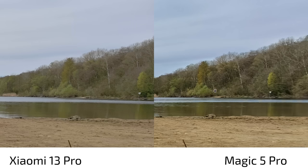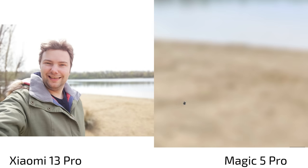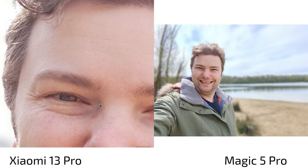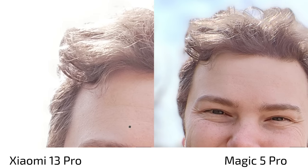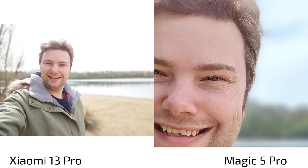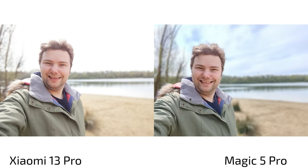For selfies with portrait mode, I prefer the Magic 5 Pro because it handles the sky better and gives a more realistic feeling of how the scene looked. The sand warmth is more realistic on the Magic 5 Pro, while the Xiaomi 13 Pro warms everything up — including the face — and you can see some noise because it's actually shooting at the full 32 megapixels. The Magic 5 Pro keeps it at 12 megapixels and sharpens things up a lot. Both fail a little with cutouts, so they're basically on par there. But because of the better HDR and more natural face rendering, the Magic 5 Pro wins overall here.